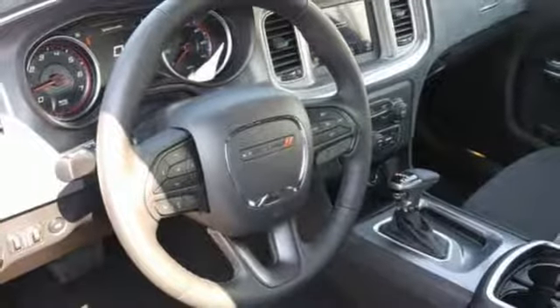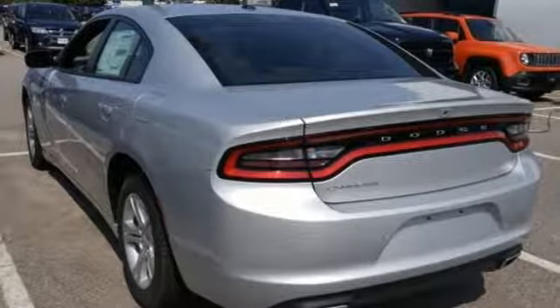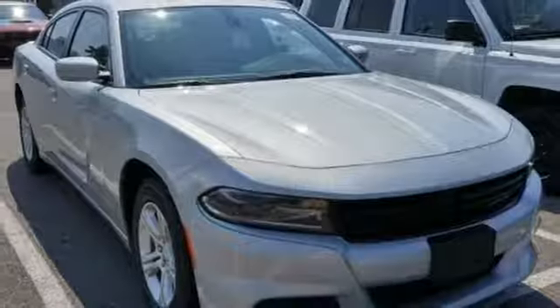Automatic transmission, aluminum wheels, gas pressurized shocks, and V6 engine. Every Dodge delivers a signature thrill.